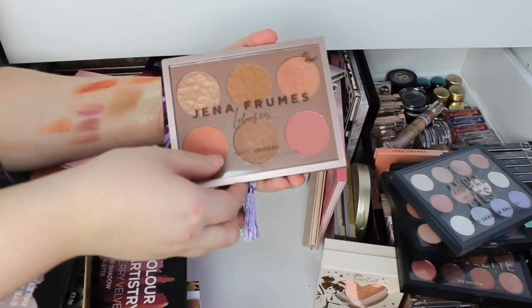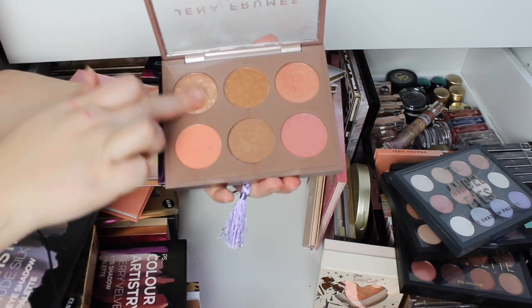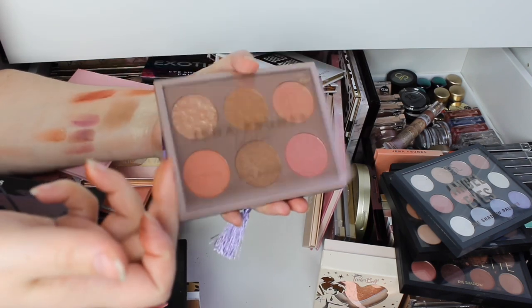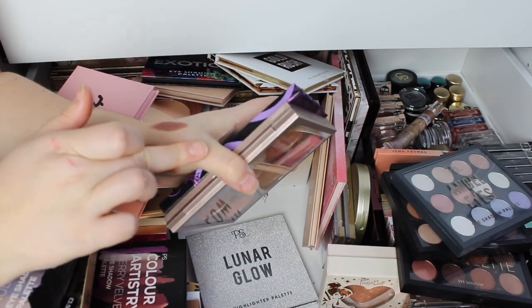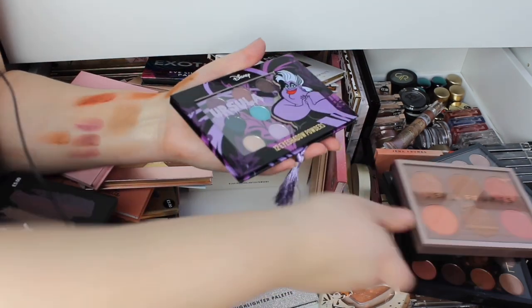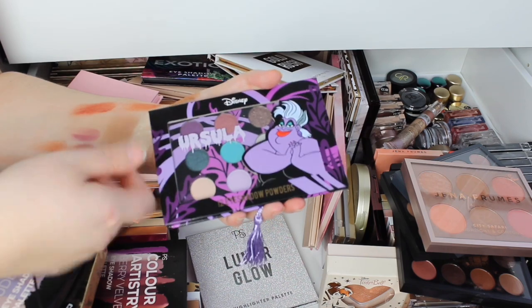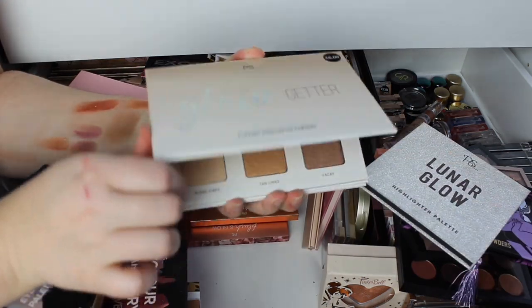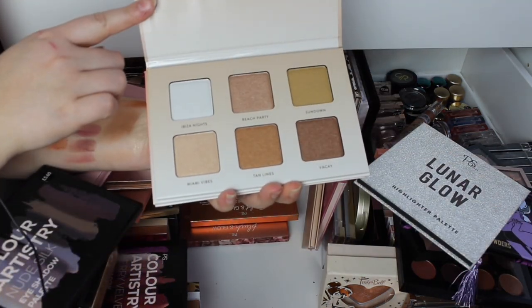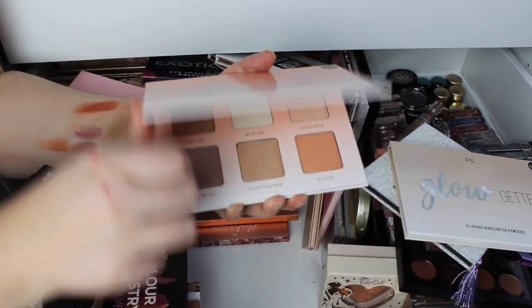We have some more Jenna Froome's — this was her highlight and contour palette, which I absolutely loved. It's more for medium skin tones. The Ursula palette — never used this, just because I wanted it because it was Ursula. Then we've got these Glow Getter palettes, so we've got Gorge — I looked high and low for this. And then we've got the Glow Up — they're so soft.